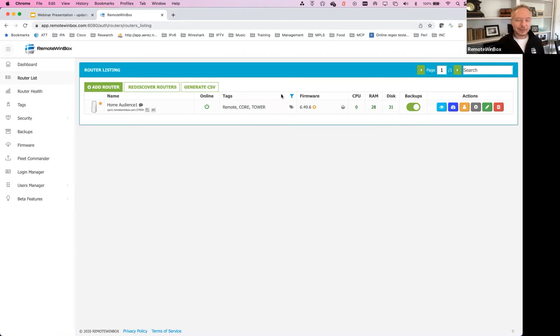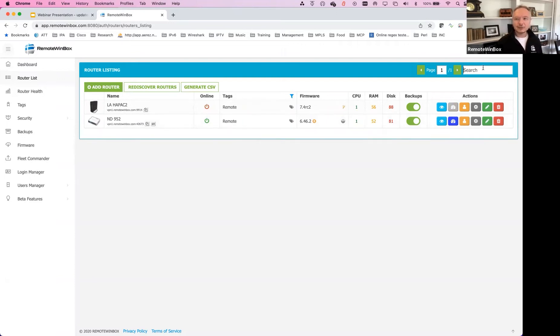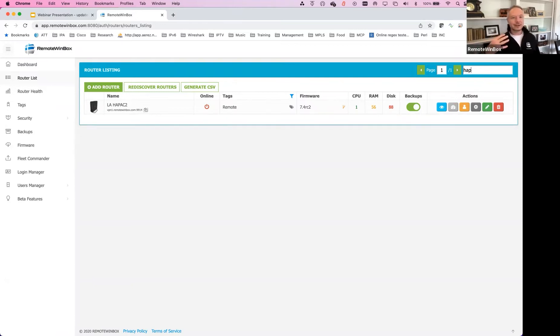Next up is adding and removing tags. You can see here I've got remote, core, and tower. I can just click this, update, and add another tag — it's that easy and quick. I can add tags, I can remove tags. Just a lot more usability on the tag functionality. And once tags are sorted, I can still use my search in conjunction with that, so they can work together to absolutely drill down to the routers that you're looking for.